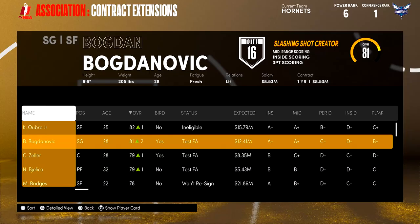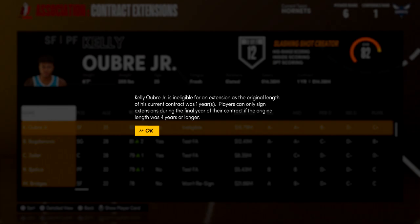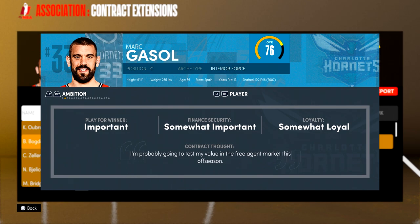For the rest of these guys, we're going to try to re-sign all of them — definitely trying to bring back Oubre and Bogdanovich if we can. I think the cap situation should allow us to bring these guys back. Then in the draft we're going to need to find someone to replace Marc Gasol — I have a few ideas on that and I'll fill you guys in a bit later.